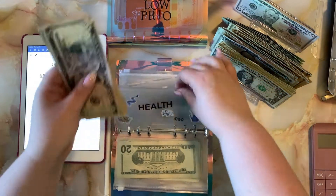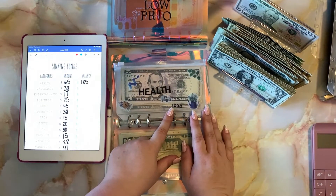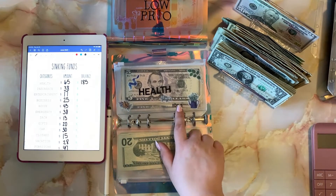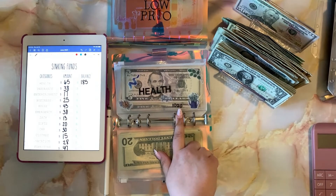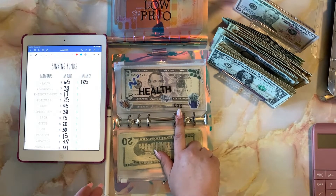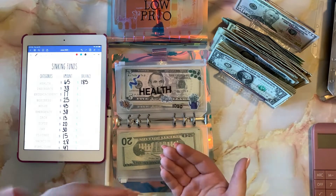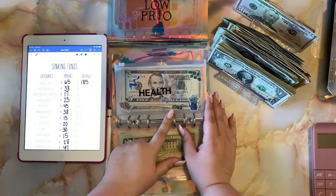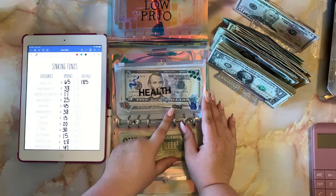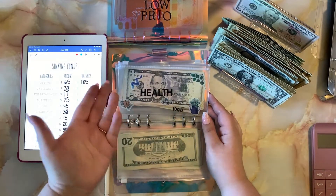Something new I did this week is I've written a little goal in sharpie on most of my envelopes. For health, my goal is a thousand dollars — I'd feel really comfortable at that amount. Once I reach that I won't stuff it anymore, but if I take money out for medicine or an appointment, I'll stuff it back up to a thousand. I don't see a need to have more unless I have a procedure coming up.